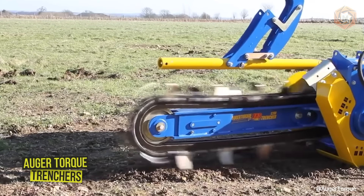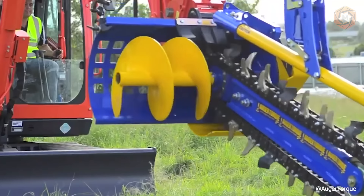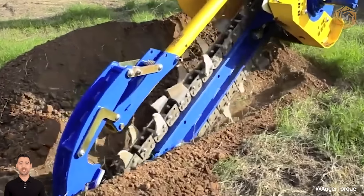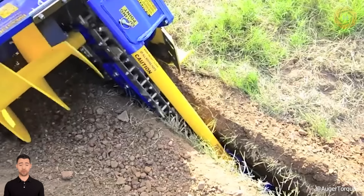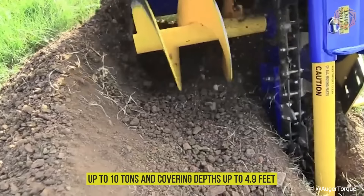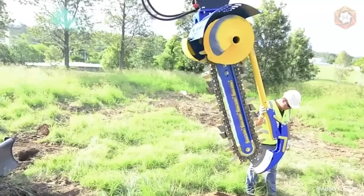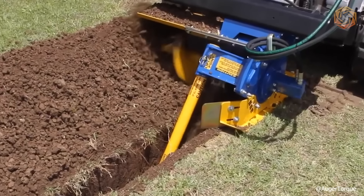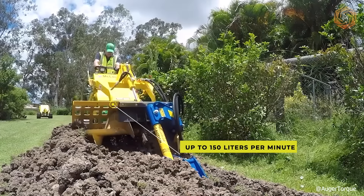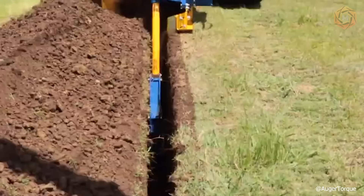Augur Torque Trenchers are quickly gaining a reputation as the most reliable and versatile units on the market today. The labor-intensive task of trenching has been transformed by such powerful machinery. The Augur Torque range of trenchers is available for a wide range of mini-loaders, skid steers, backhoes, and excavators weighing up to 10 tons, covering depths up to 4.9 feet and widths up to 1.14 feet, with soil being neatly stacked to the side by the rotating augur. Using only the highest quality hydraulic motors providing flow rates of up to 150 liters per minute and a planetary gearbox, this equipment has the reliability and power to make trenching easy.